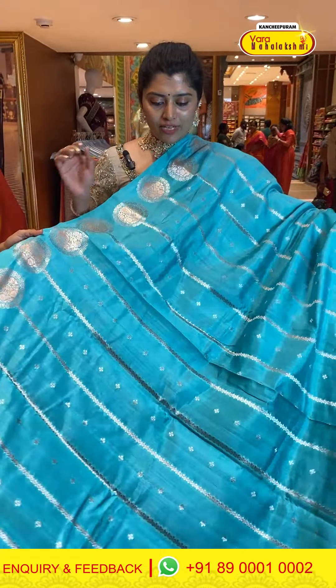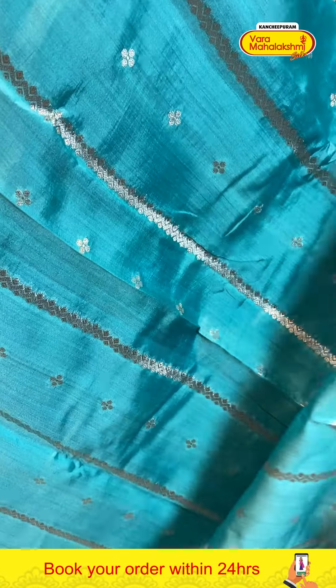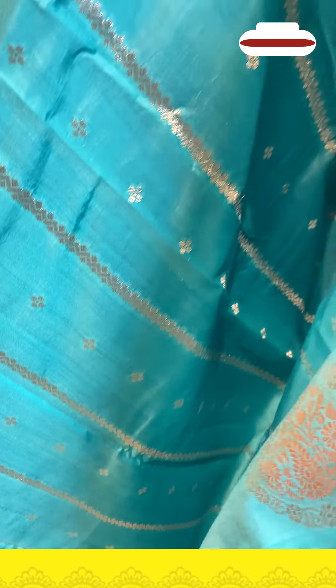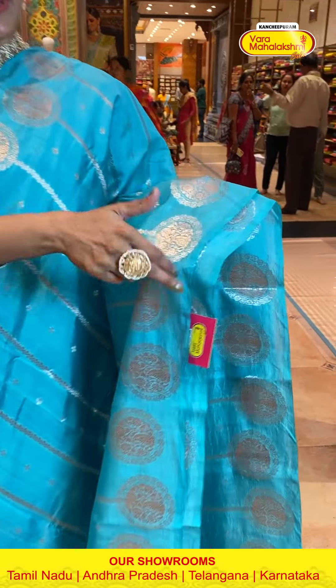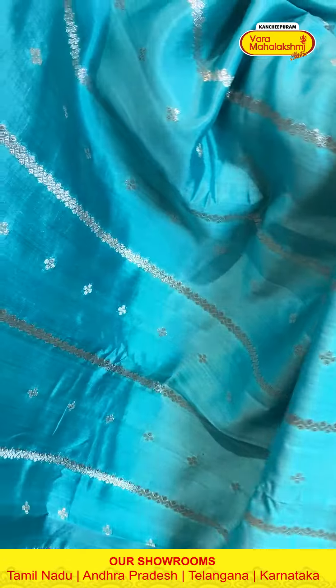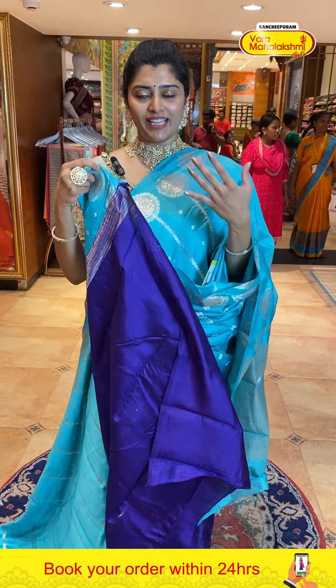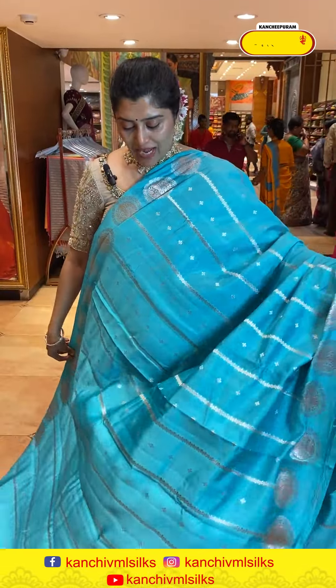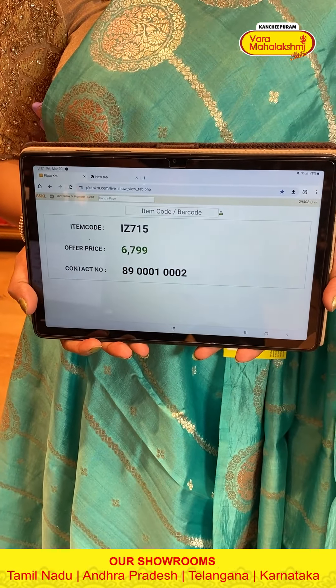Another lovely color — a light sky blue saree that has been waiting to be shown. Here is the last saree with small booties in vertical patterns and line designs with circle booties and parsley designs. The pallu is in brocade style. The blouse is in a lovely violet contrast color with a nice border — you can change the blouse to enhance the beauty. Code is 715 and price is 6799.